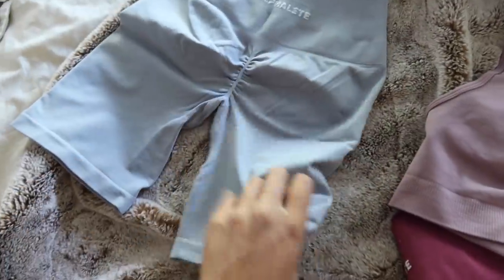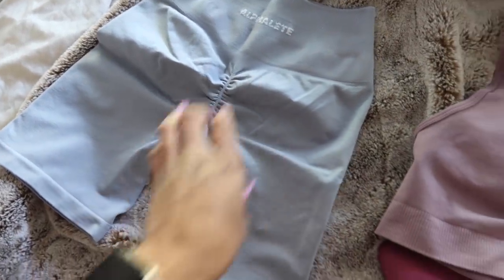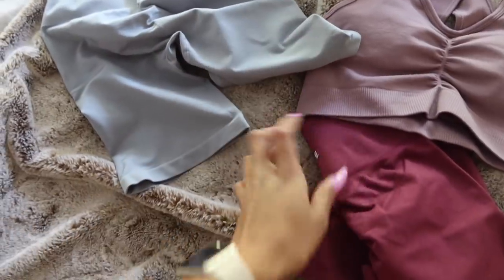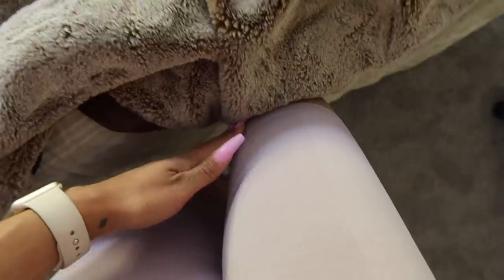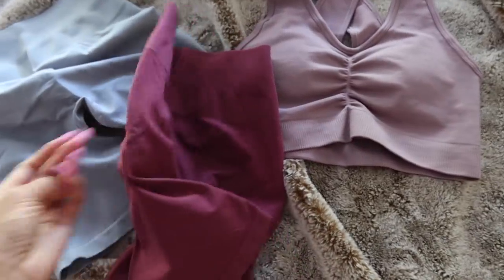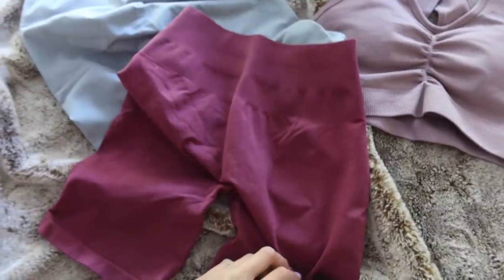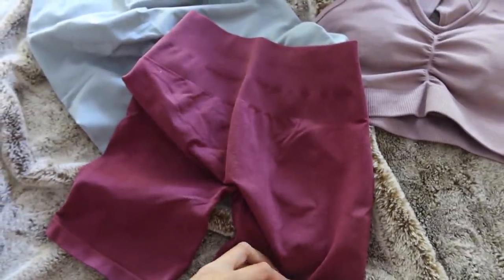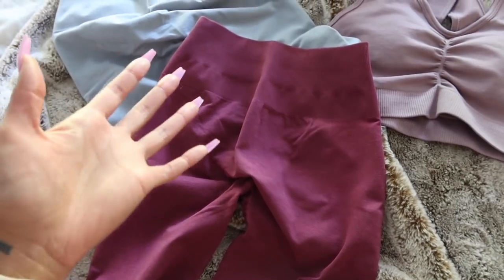Of course they have the booty scrunch and make the glutes look so good. I love these sets — they go so well together, just mixing and matching. This shade is Viola, by the way. I still have yet to unpack from New York, I'll do that after the gym. But yeah, they're such simple solid colors. I feel like I should be sponsored by them, but it really is all I like to wear. It's what I feel the most comfortable in — really flattering for my body.